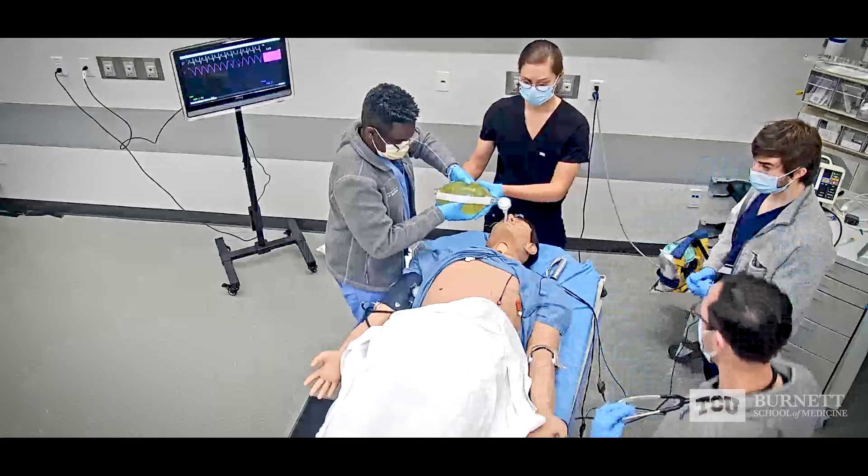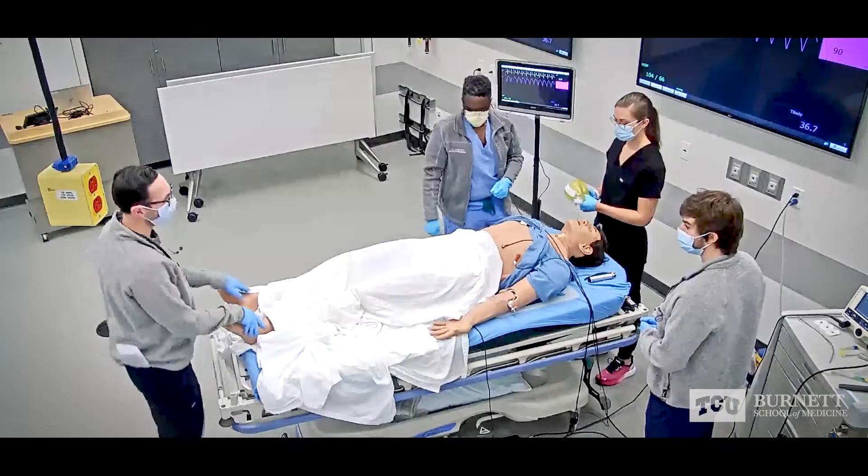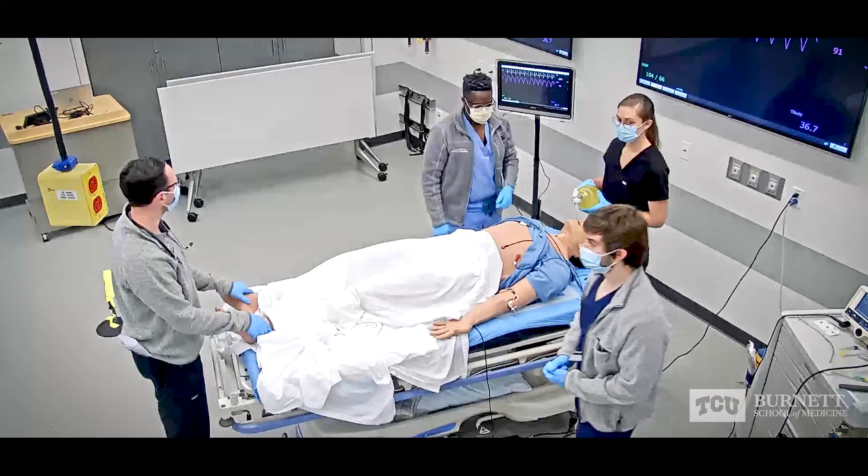Good. I didn't hear any air in the stomach. I was hearing air in his lungs. Let's get a 12-lead EKG and send out some blood. Got it.